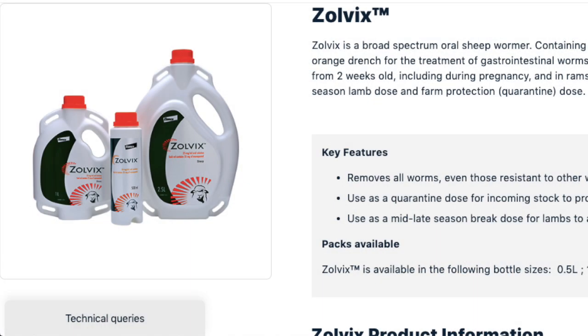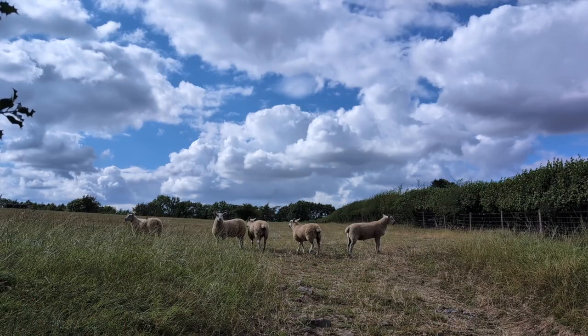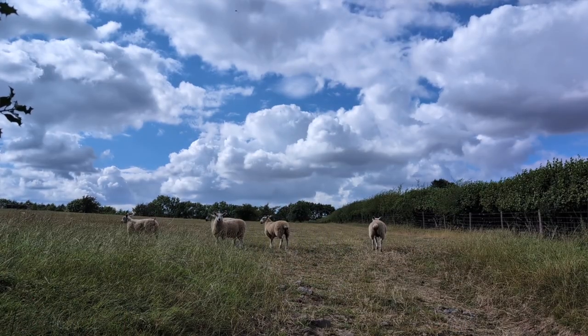I've got to advocate the use of the group four and five wormers — these are the orange wormers and the purple wormers. These are the very highly efficacious wormers, and we can use these at the appropriate time to avoid the repeated use of one of the three traditional wormers. We know that it's going to work and it's going to clear those lambs out.